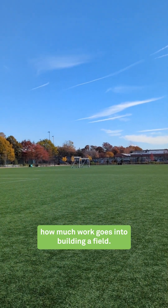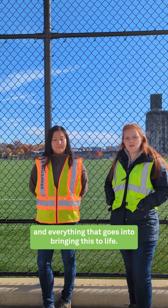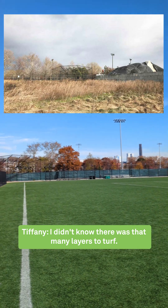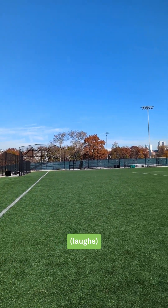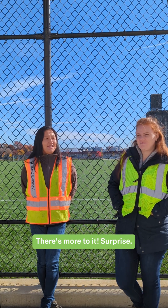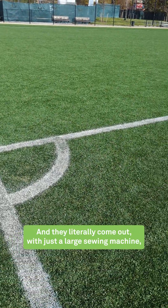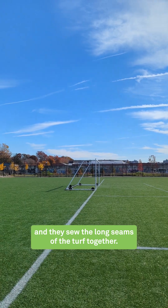It's really hard to see how much work goes into building a field — the layers that go underneath and everything that goes into bringing this to life. I didn't know there were that many layers of turf. I thought it was just turf with the little black things in your shoes — there's more to it. The turf is put in by a specialty turf crew and they literally come out with a large sewing machine and they sew the long seams of the turf together.